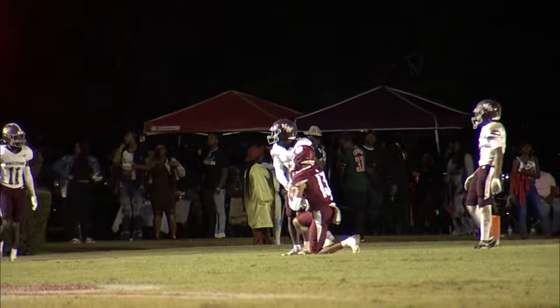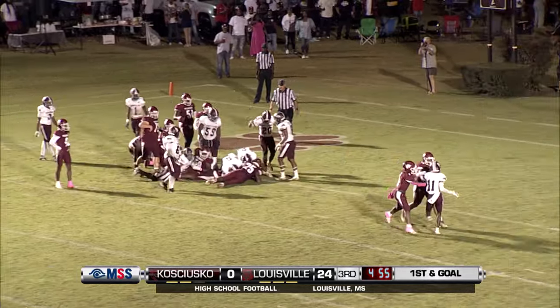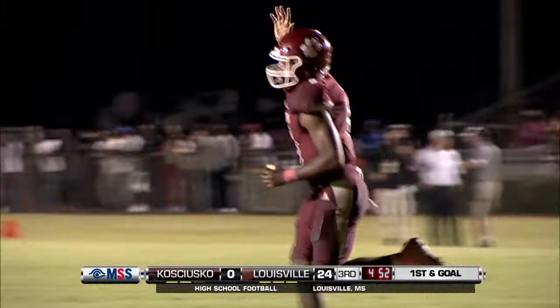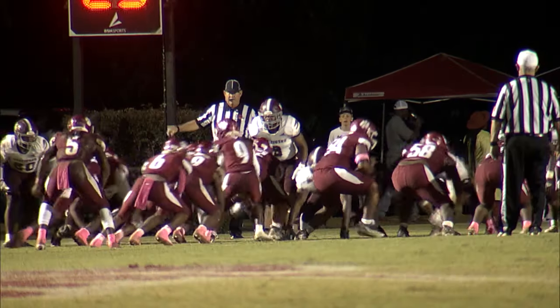We'll see if it's good enough for a first down. He's going to turn, he's going to keep it — no, he's going to give it. Does he get in the end zone? Yes, he does! Touchdown, Louisville — Jalen Jordan! A man that has toted the rock a lot tonight and probably deserves that touchdown.